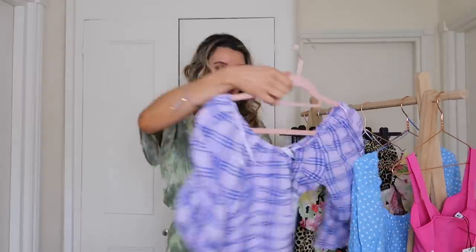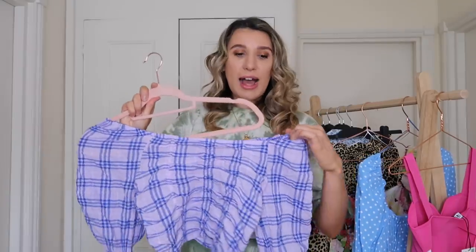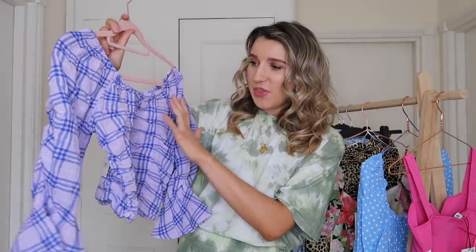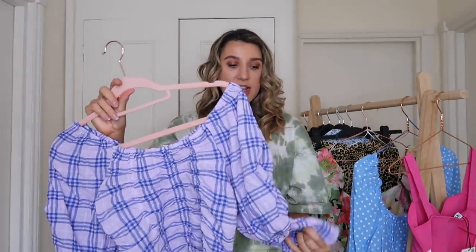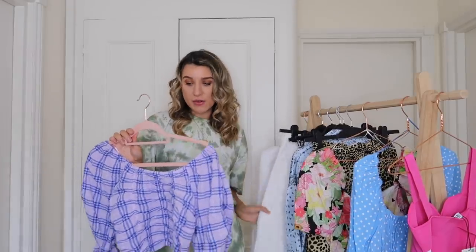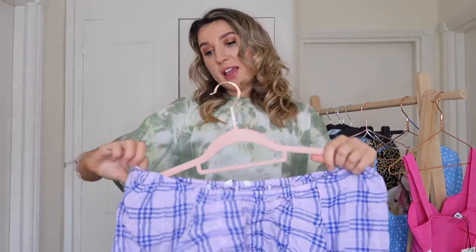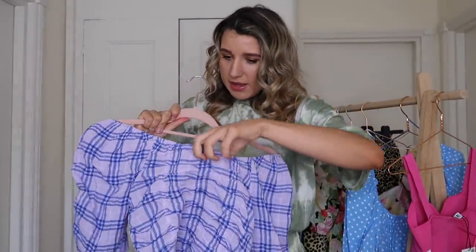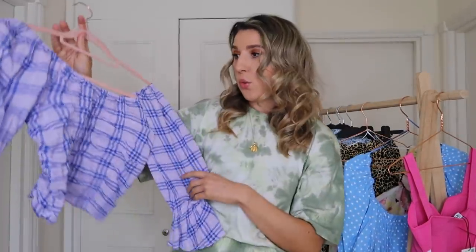Next up is this top. I wasn't sure at first — I'm not always the biggest fan of off-the-shoulder tops because they spring up constantly — but I loved the colours on this one. It's a classic tablecloth-style print in lilacs and darker lavender. Seeing it in person I definitely prefer it way more than online, and I think it'll look really good with off-white ecru jeans. It was £19.99. It's quite thin material and may be slightly see-through, so I'd recommend a nude or white strapless bra underneath.